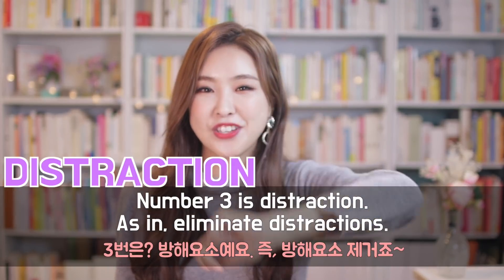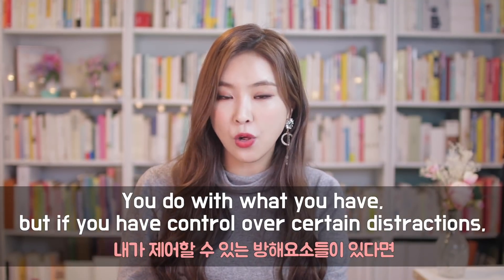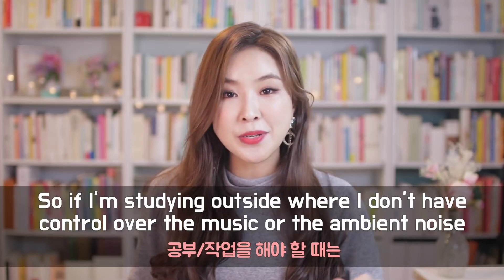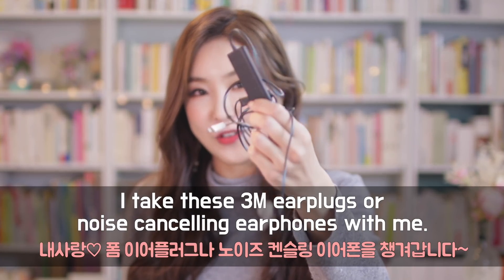Number three is distraction — as in, eliminate distraction. You do with what you have, but if you have control over certain distractions, then it makes sense to get rid of them. For me, the biggest distractor is noise. So if I'm studying outside where I don't have control over the music or the ambient noise, I take these 3M earplugs or noise-canceling earphones with me.